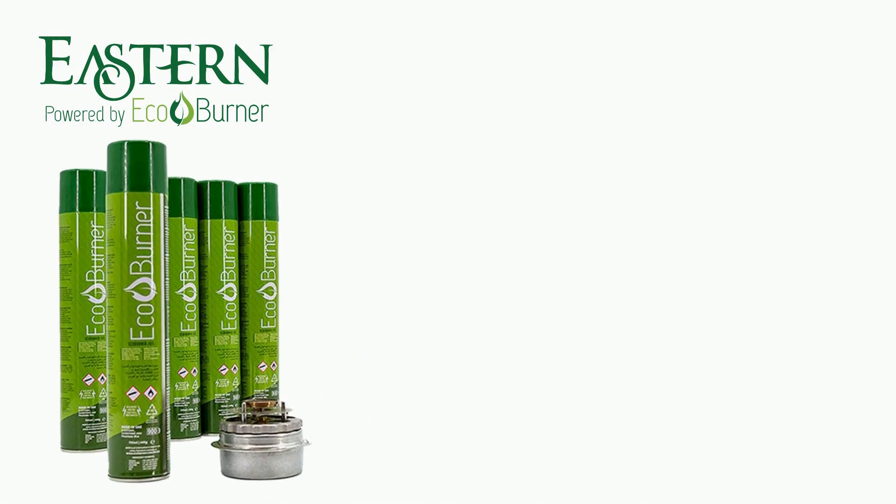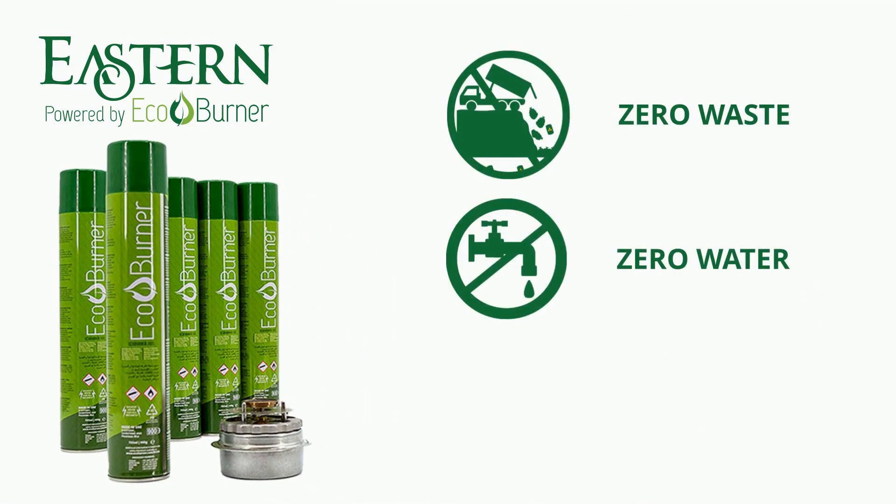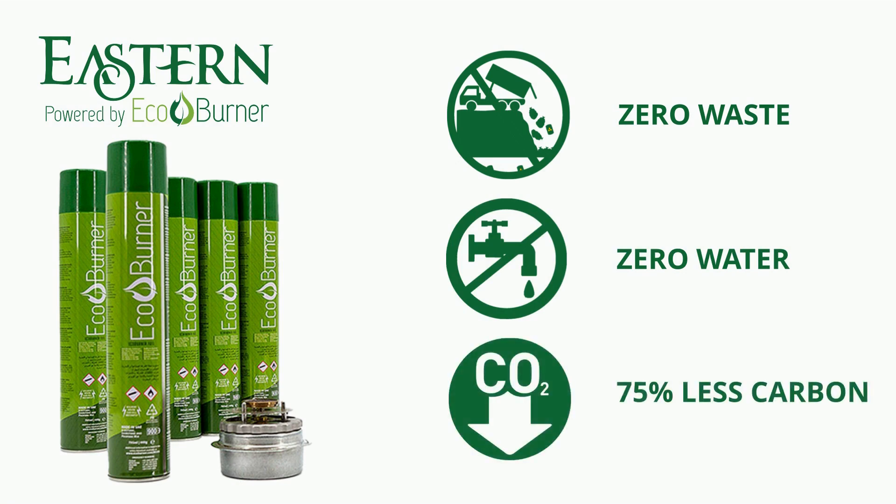Buffets can now be powered by EcoBurner, a refillable burner that uses zero waste, zero water, and 75% less carbon than gel or wick type burners.